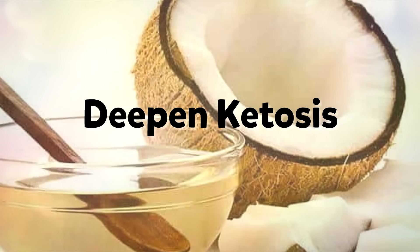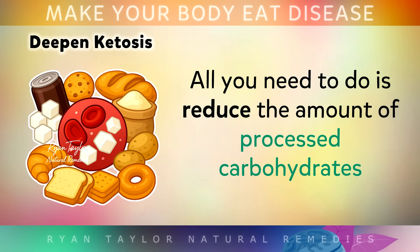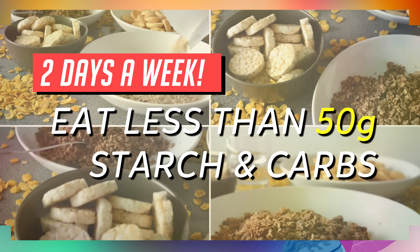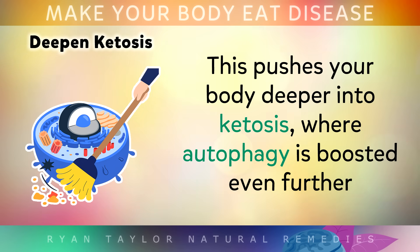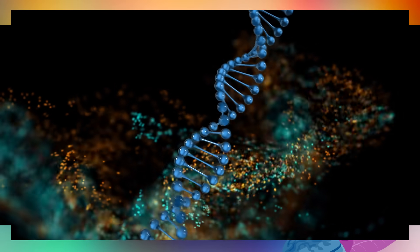To increase your ketones even further so that your body can eat more stored fat, helping you to lose your belly, reduce inflammation and slow down the aging process, all you need to do is reduce the amount of processed carbohydrates you eat some days out of the week. Two days out of seven, try eating less than 50g of carbohydrates from things like bread, cereals, crackers, rice, potatoes, sugar, starches, etc. This will push your body into a deeper state of ketosis, where autophagy is boosted even further, and different repair pathways like sirtuins and FOXO genes switch on.